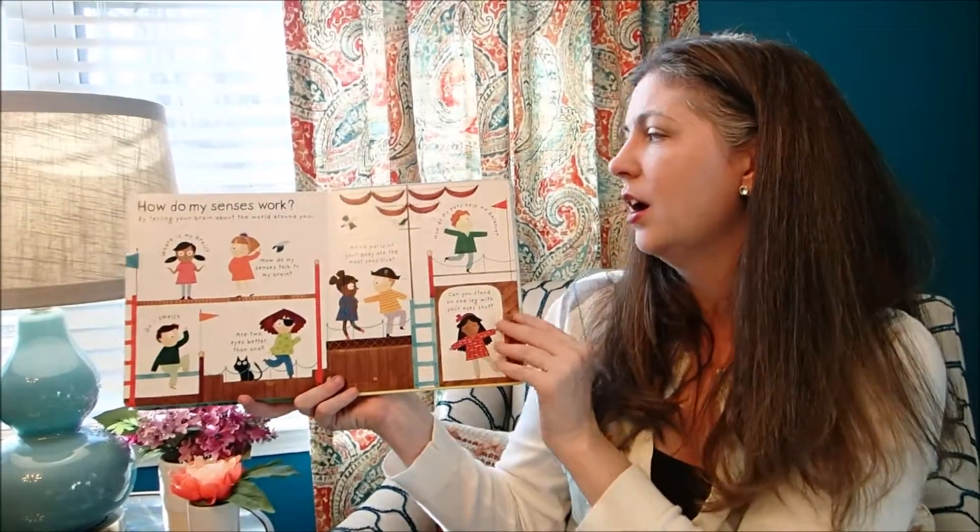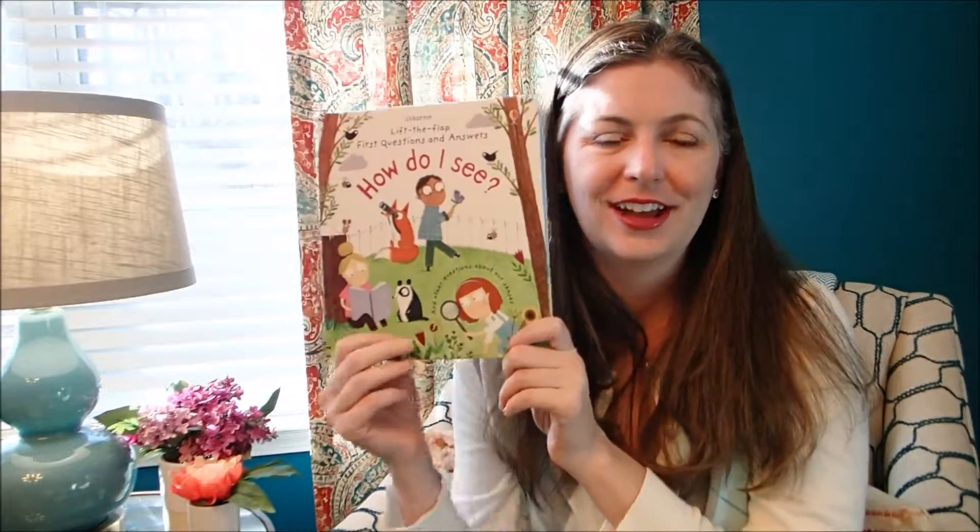'How do my senses work?' This book is $14.99 and you can find it at usbornereadingcorner.com. Thanks!